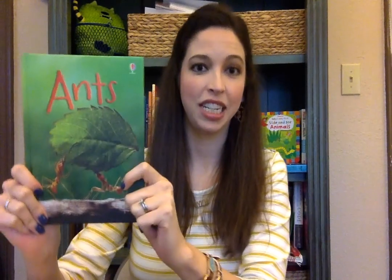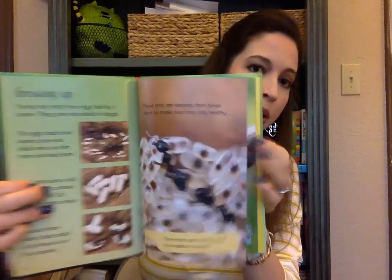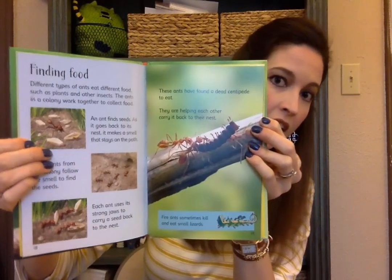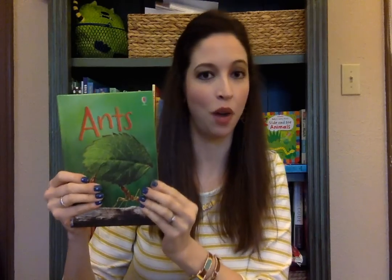We have two new additions to our beginner nonfiction series. The first one is Ants and the second one is Pigs. These are for ages 6 and up, and you can see there are lots of vibrant photographs in there, as well as some great information — and not too overwhelming on the text. So those are really great starts for nonfiction.